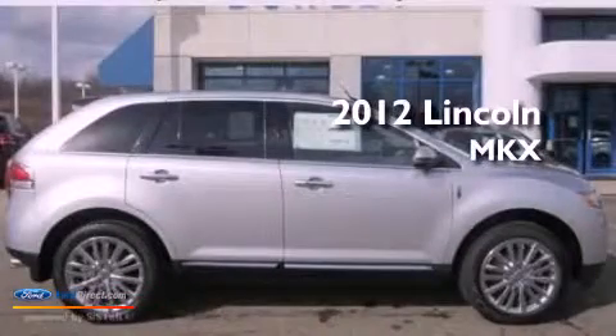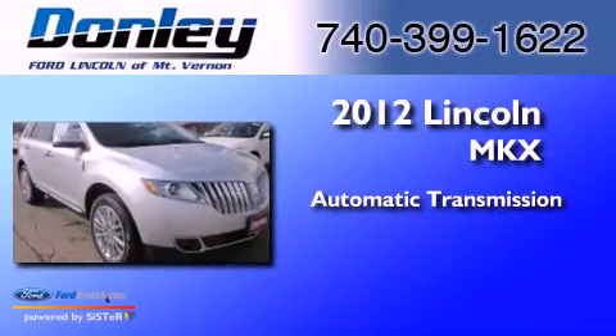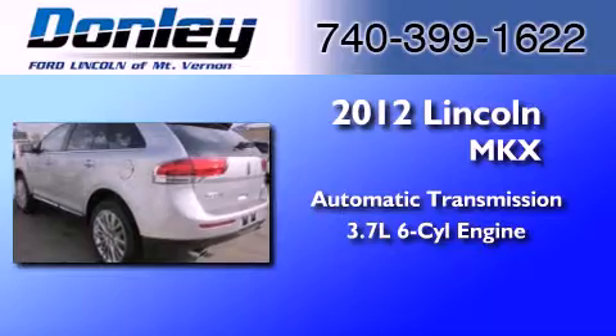This is a brand new 2012 Lincoln MKX. This crossover has an automatic transmission and a 3.7 liter V6.